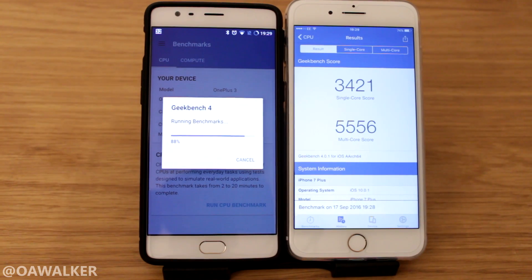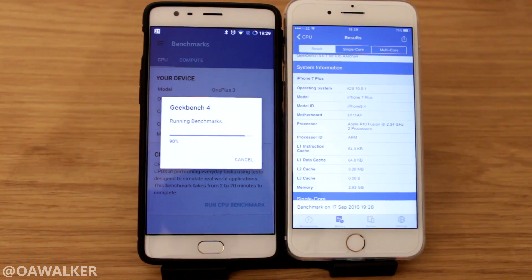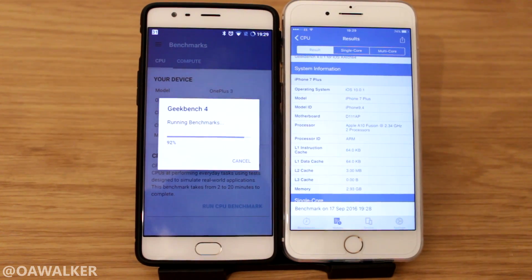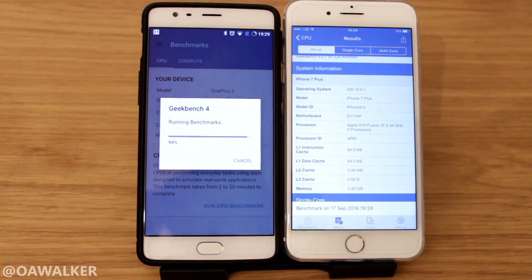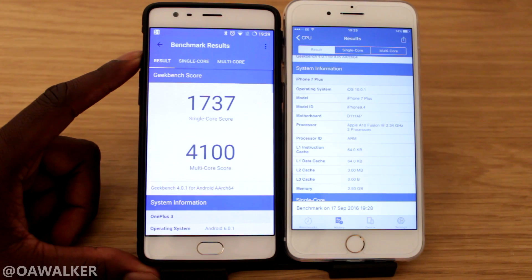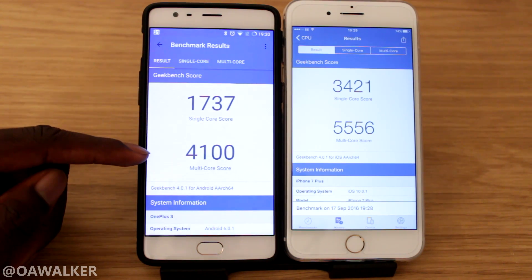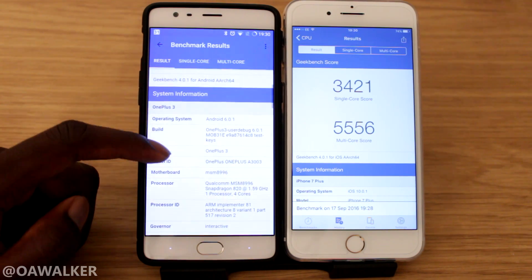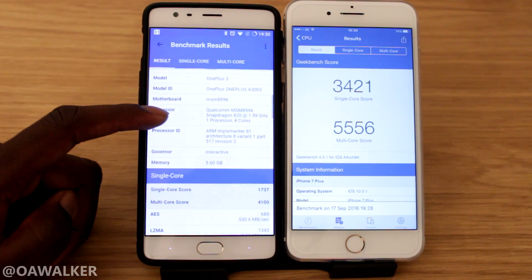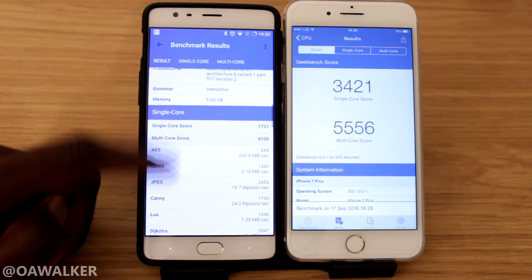Let's wait for the OnePlus to finish up. This one is running the Apple A10 Fusion chip clocked at 2.34 GHz — it's a quad-core with two really powerful cores and two lower ones to handle everyday tasks and save battery life. The OnePlus has the Snapdragon 820 processor. The results are in — wow, quite a difference: 1737 single-core and 4100 multi-core. The Snapdragon 820 is clocked at 1.5 GHz.